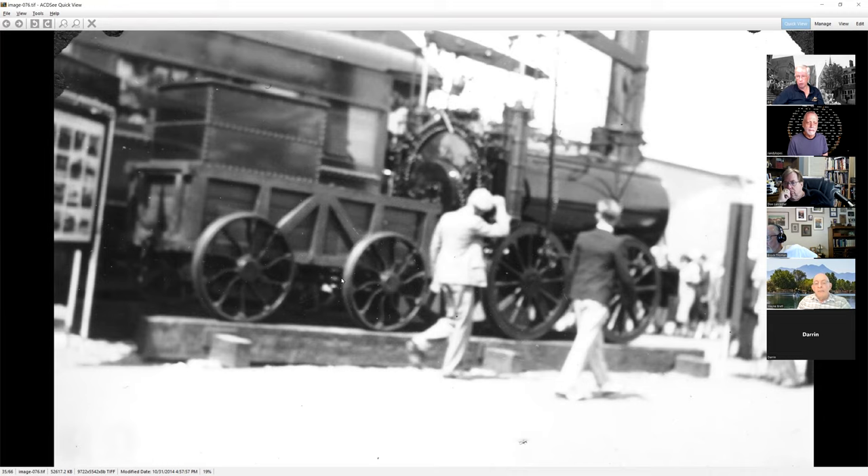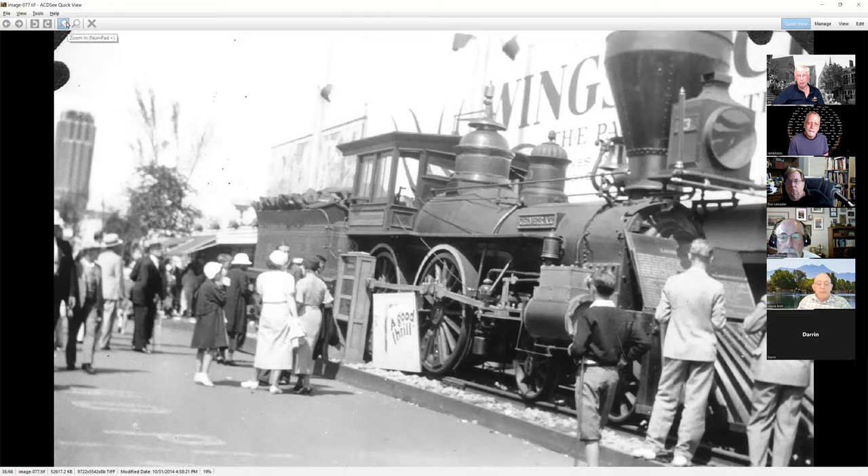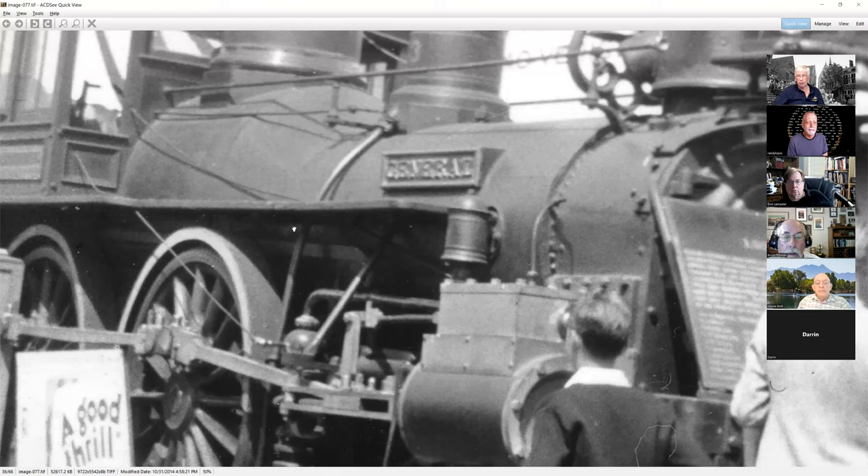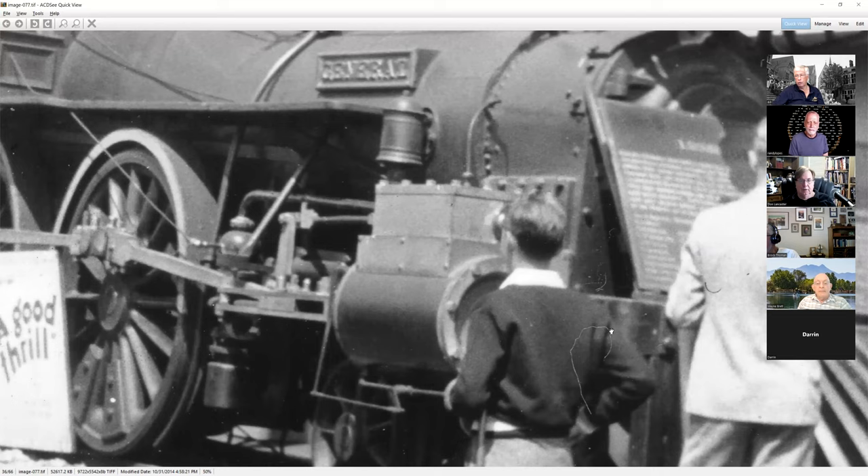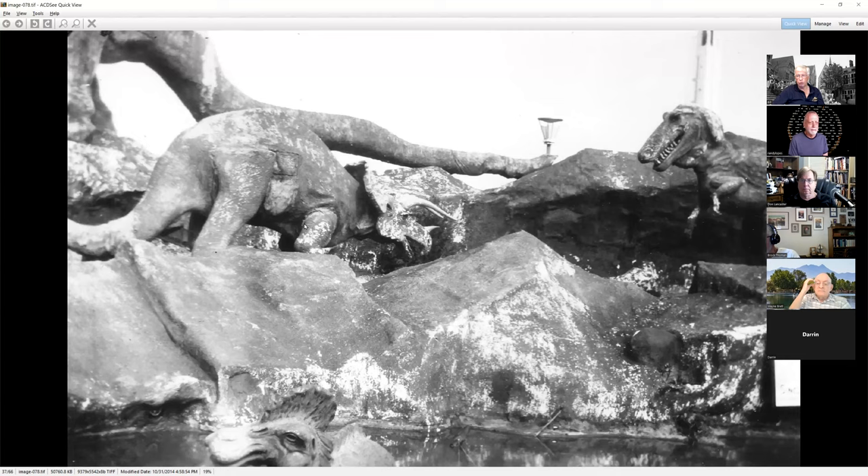Zooming in on this one, we see the name: the General — the same one that Beth did the talk on that came to Chicago. This is the one from the Civil War fame, the famous great locomotive chase. Down below, talking about a good thrill movie it was used in. When I restore it I'll take out all these hairs and scratches. The General has made a habit of going to several World's Fairs and being on exhibit.